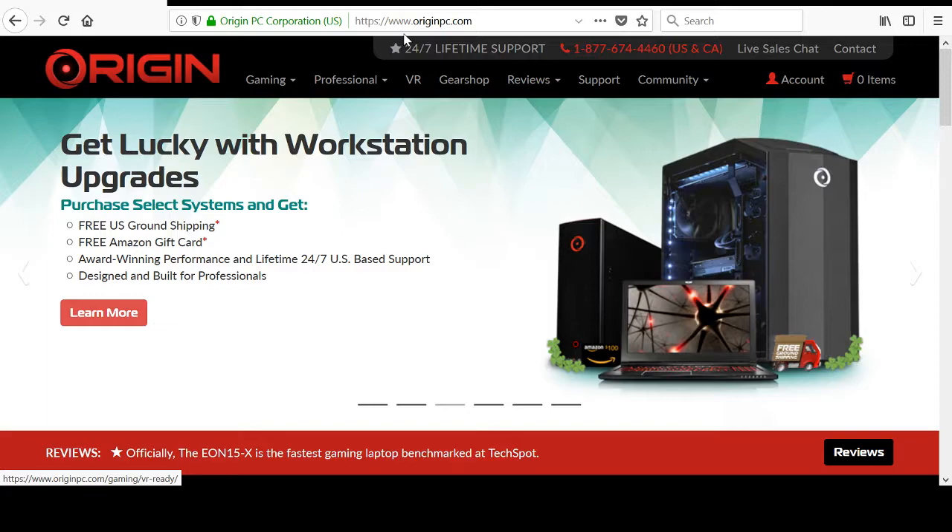My experience with this place so far has been pretty good. This is a preemptive video of how I bought the computer — I haven't actually received it yet, so I can't talk about that. I will say the website is somewhat confusing and not very user-friendly. You have this page that lets you compare models, which is a pretty good thing.